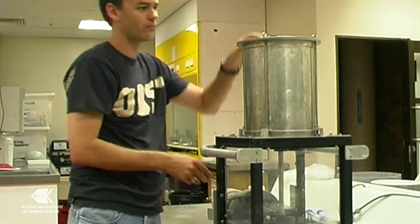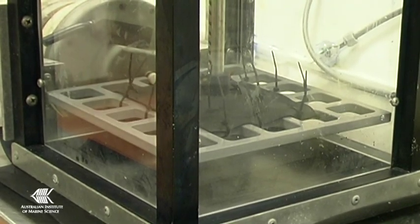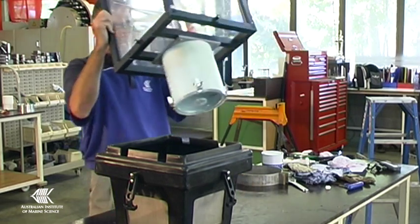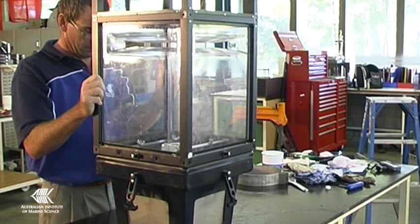This re-suspender, used to create a consistent disturbance in sediment, is in fact a newly fashioned cordless drill. Another innovative solution is the light trap, designed and fabricated for measuring the population of fish larvae.